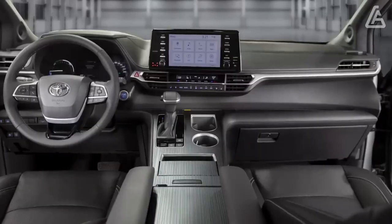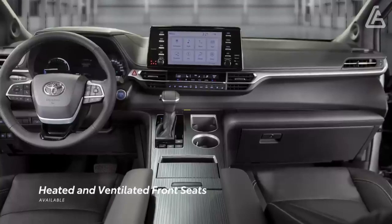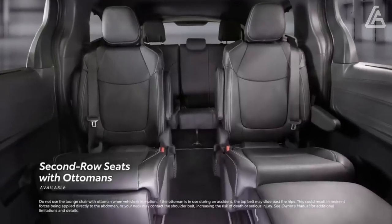Limited and Platinum models can be equipped with reclining second-row seats with fold-up footrests. Both top trims can also be equipped with a built-in vacuum cleaner.